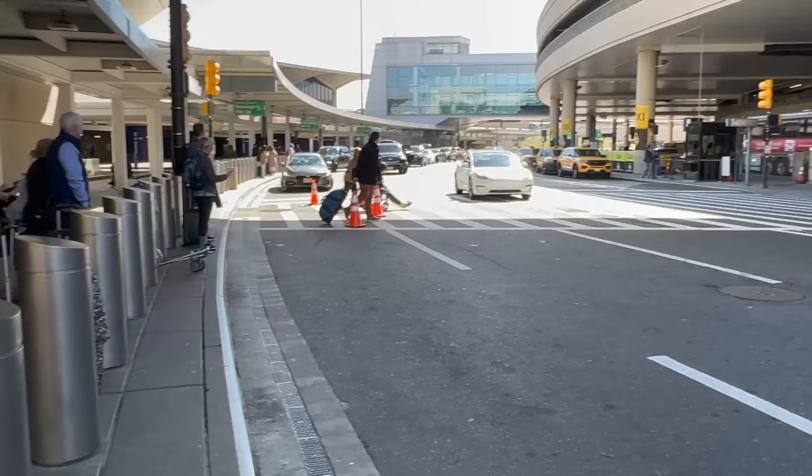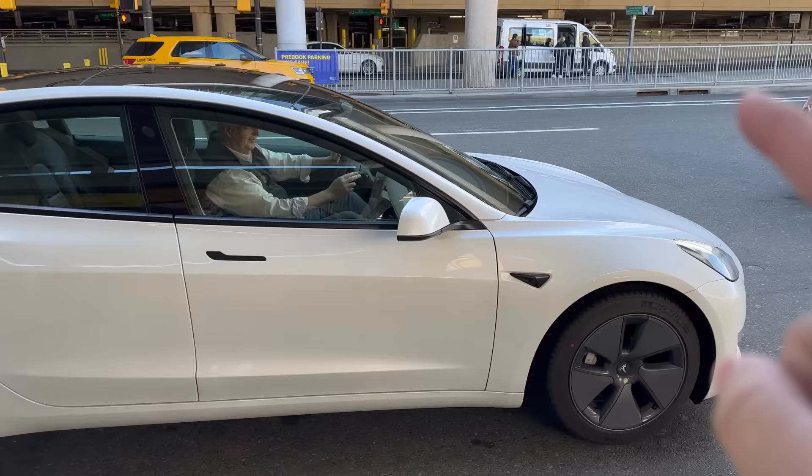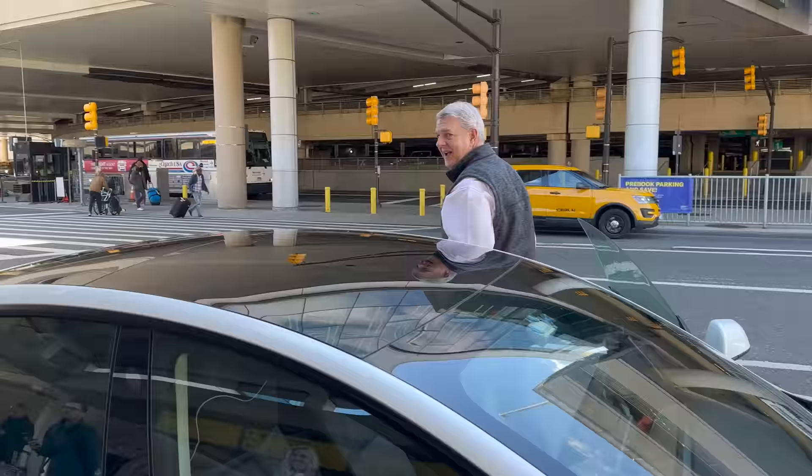Hello and welcome to another Kyle Connor YouTube channel video. We're in Newark, New Jersey — I'm with Anna. We've just flown in and there's my dad in his Model 3 Standard Range, and we are on a mission to go buy a Lucid Air today, or at least go look at it.